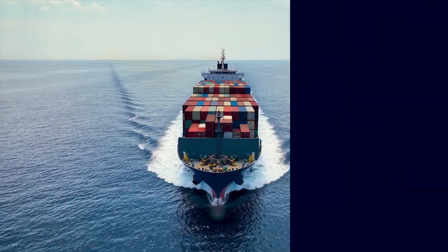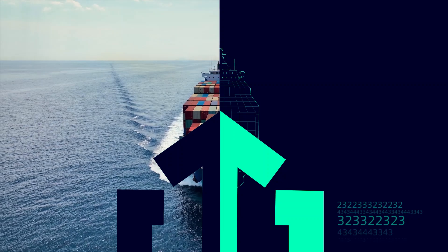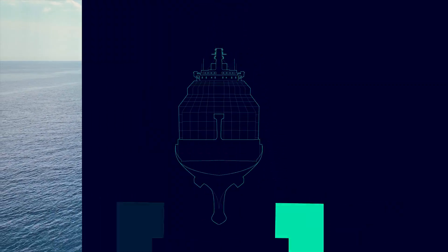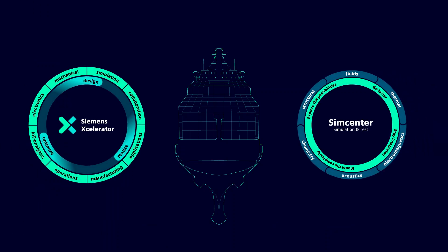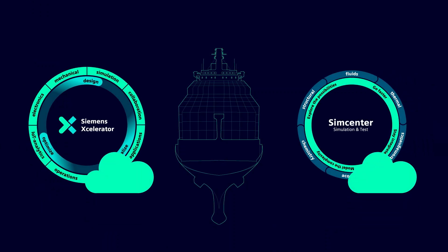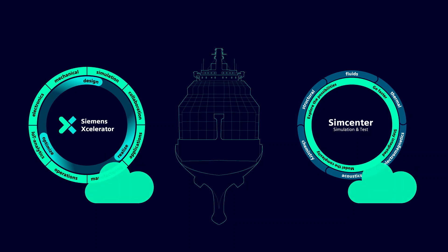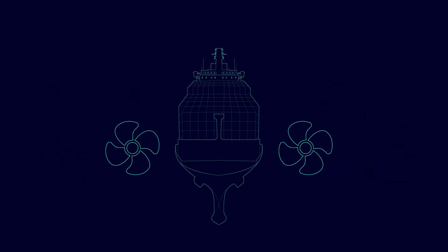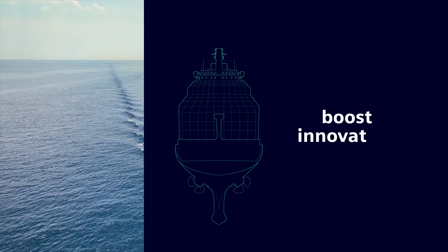From the first sketch to the final sea trial, it is important to share project information and data in a safe and fast way. Siemens Accelerator tools and Simcenter can easily be set up as cloud-based applications with a single source of digital truth to create a collective engineering environment. Propel change in your ship design process and discover the power of digitalization to boost innovation.